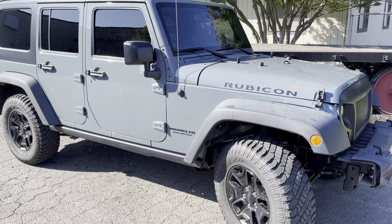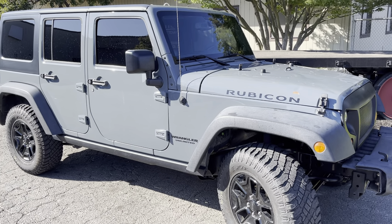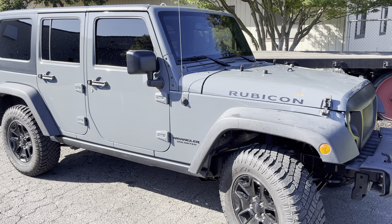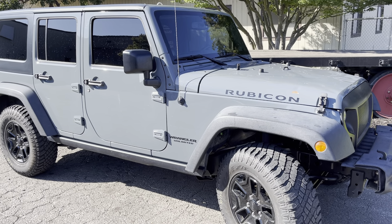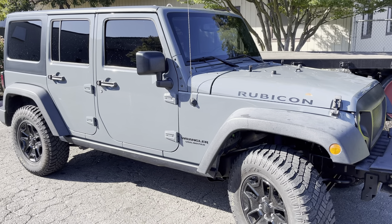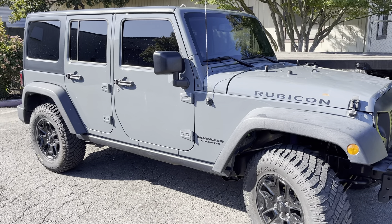Jeep Speed Shop here. We're gonna start — this is a 2014 Jeep JK Unlimited Rubicon with the 3.6 liter and the NAG1 automatic. We're gonna do some testing in this configuration.